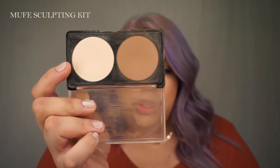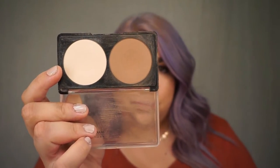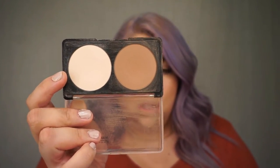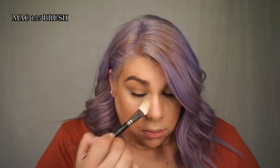To set my highlight and my cream contour, I'm going to go in with this duo palette from Makeup Forever — the Sculpting Kit in number two. I'm going to use the lighter side for my concealer and the darker side for my cream contour.